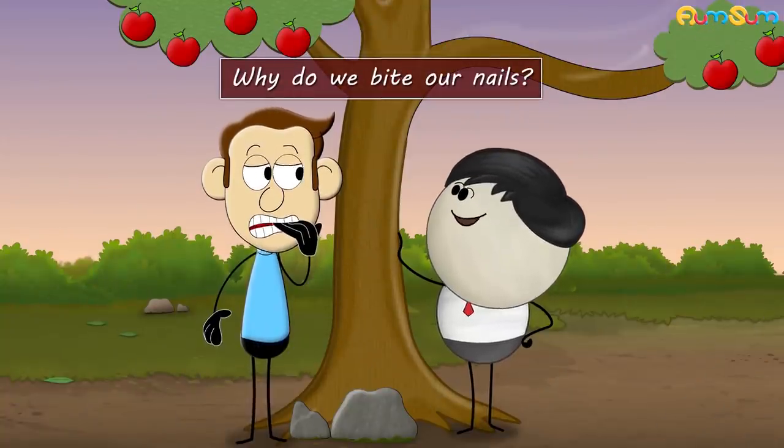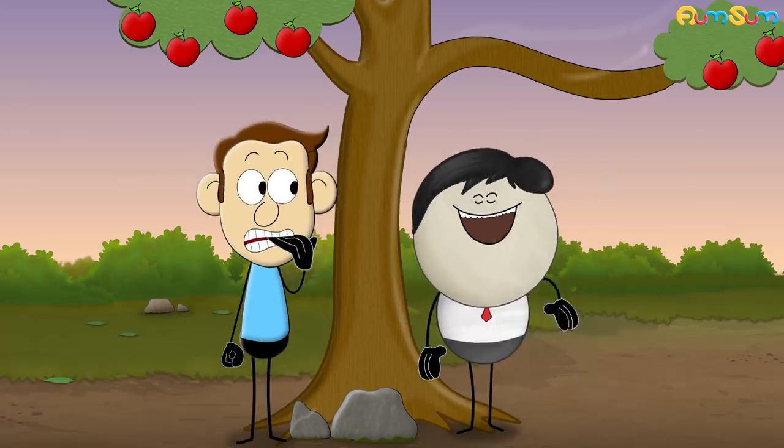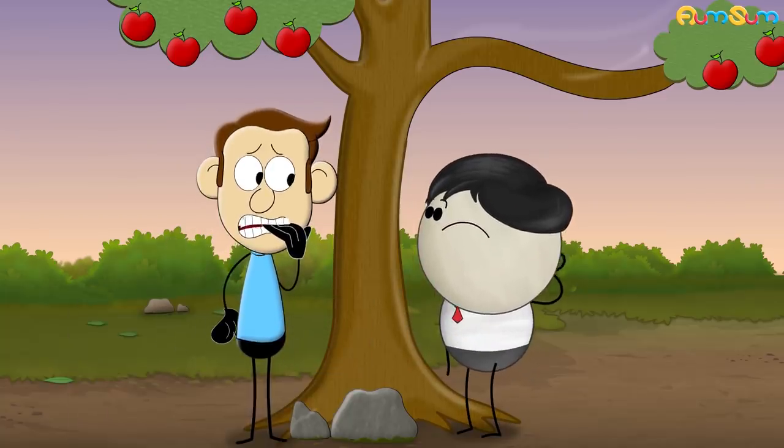Why do we bite our nails? To save our expenses on manicure? No. Nail biting, or onychophagia, is a bad habit and there's no specific reason why people do it.